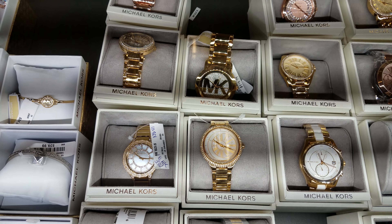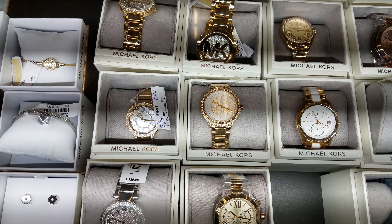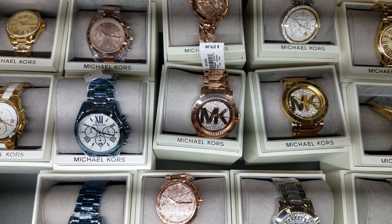This is the watch section of TJ Maxx. A lot of Michael Kors — some are going to be $120. Look at this blue one; I'm 100% sure the rose gold one is $275.